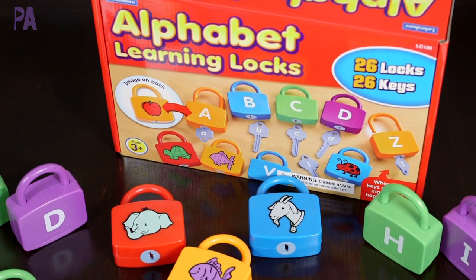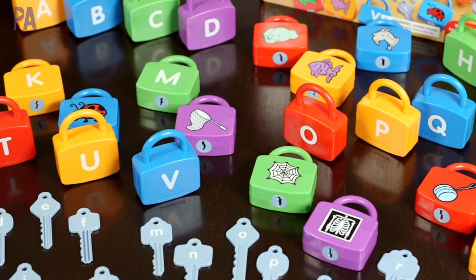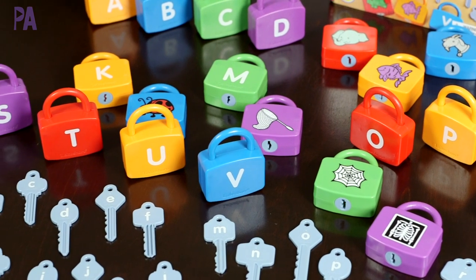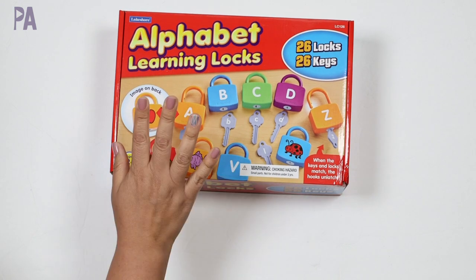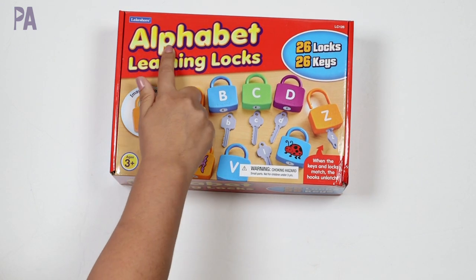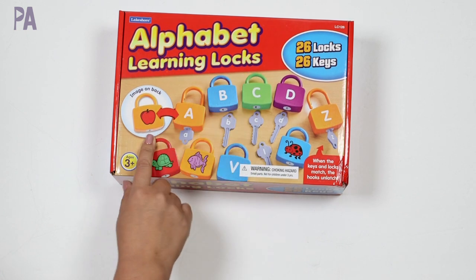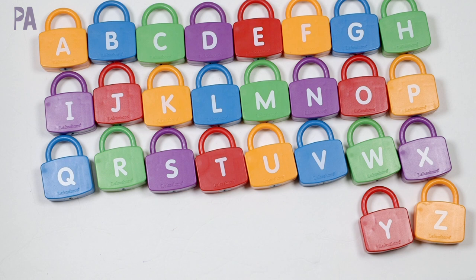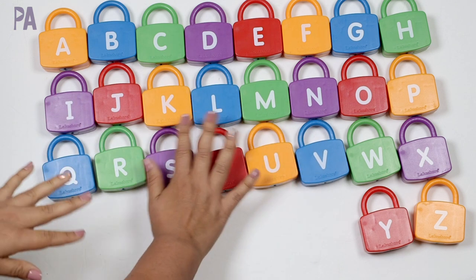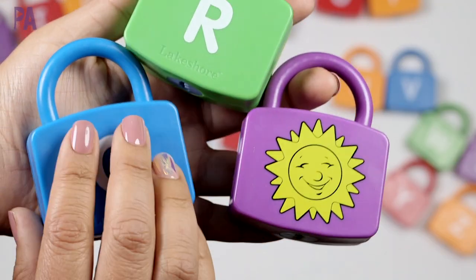I think this is one of the very first Lakeshore items I ever reviewed on my channel — the Alphabet Learning Locks. These are amazing. If you haven't tried them or heard of them, you are going to love them. Every time I show the alphabet locks, everybody loves them. Ages three and up. They also have these in different versions, so check the website. We have 26 locks plus 26 keys. Here is our full set of locks — you get the entire alphabet, one on each lock, all in capital letters.